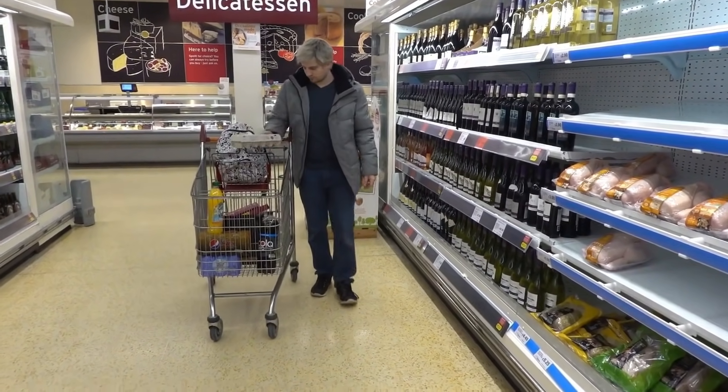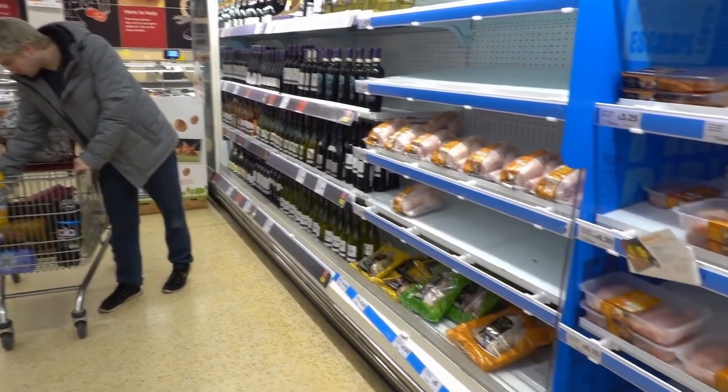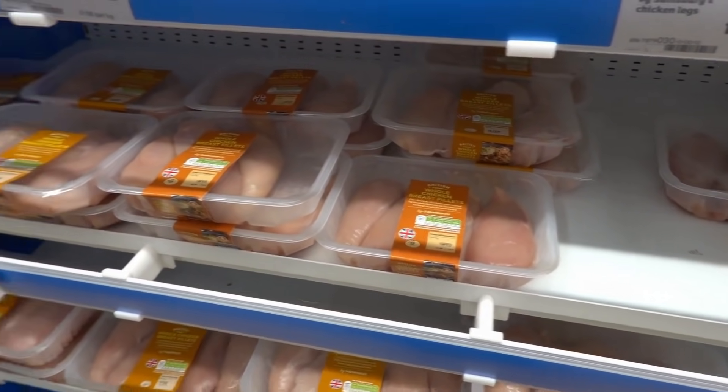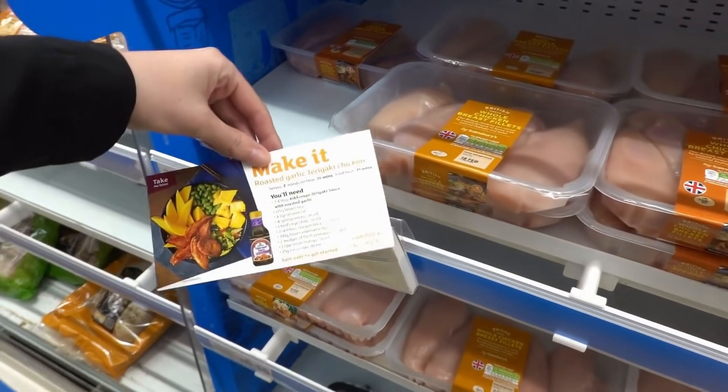Callum's just checking some eggs right now. Let's have a look - they've got these British fresh whole chicken breast fillets. Oh look, they've got little recipe cards!